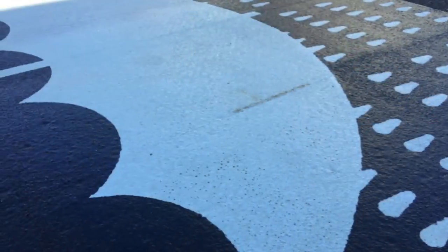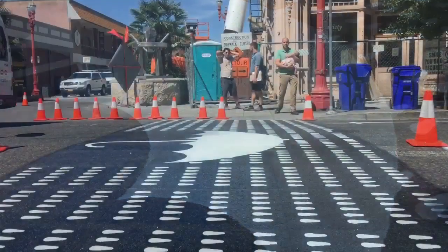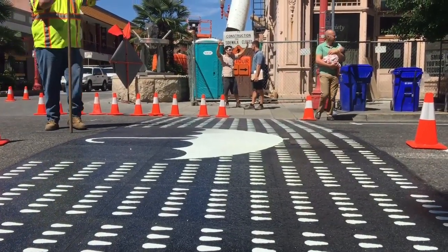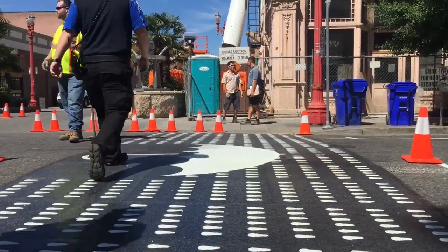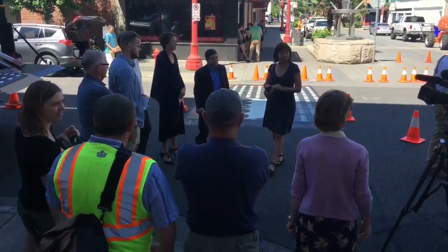The idea came out of a partnership with business leaders in the Old Town Chinatown neighborhood, and they were looking for ways to make this area more lively and more attractive. They approached us, and a design firm gave us some pro bono designs. We looked over them and chose the umbrella design in coordination with the community, and Peabot put in the crosswalks.